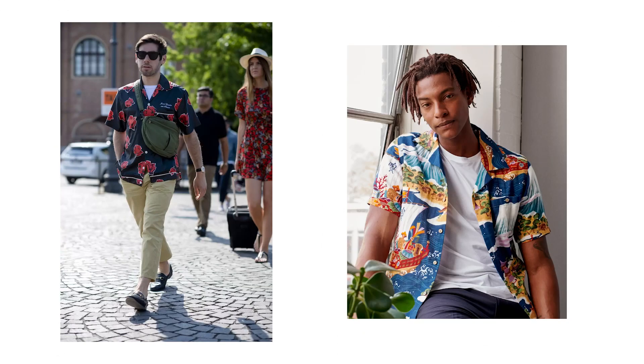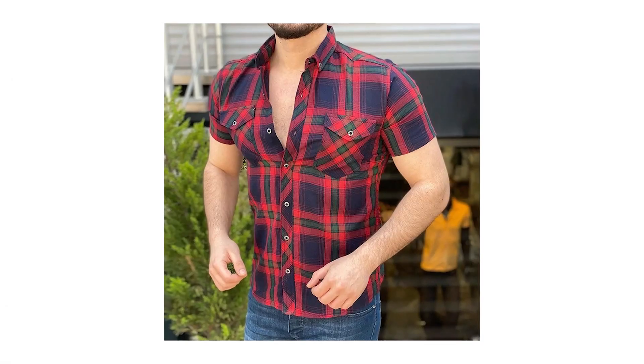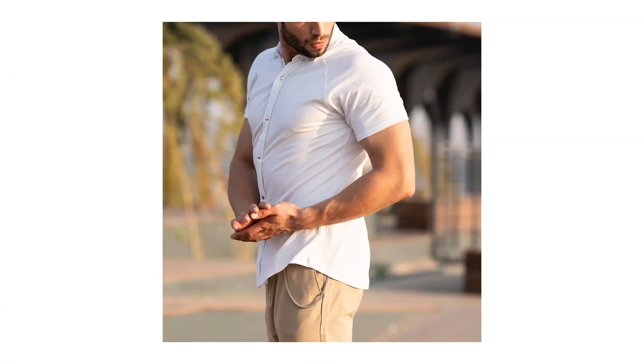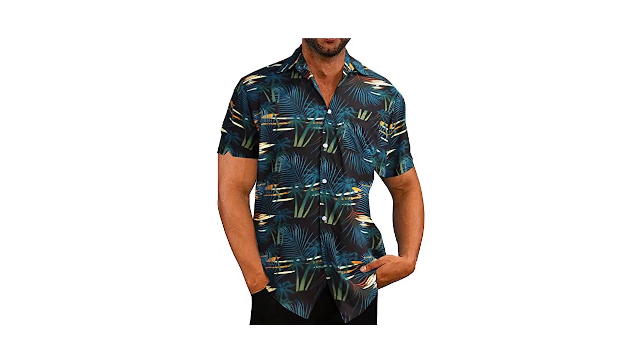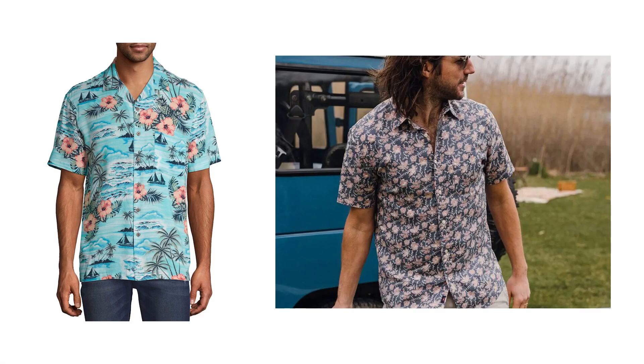There are plenty of options out there, so see what you feel most comfortable in. But please don't make the one mistake that I see a lot of guys making, which is going a size too small. These are not designed to hug your torso, and you should be able to pinch about one to two inches of fabric on either side of your stomach. A patterned short sleeve button-up shirt comes in a variety of fun and striking patterns, and it's summer, so why the heck not?